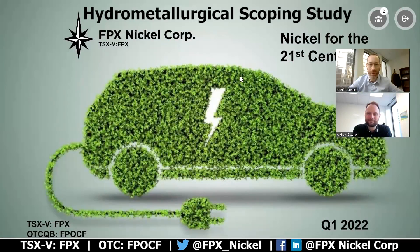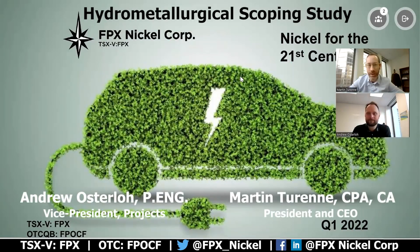Hi, everyone. Welcome back to the FPX Nickel YouTube channel. I'm the company's president and CEO, Martin Turen, and I'm joined today by our VP Projects, Andrew Osterlo. Good morning, Martin. Good to talk to you today.